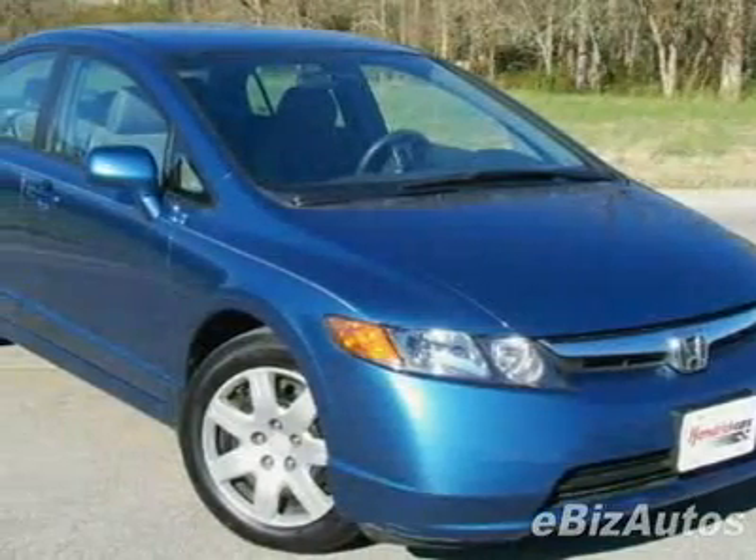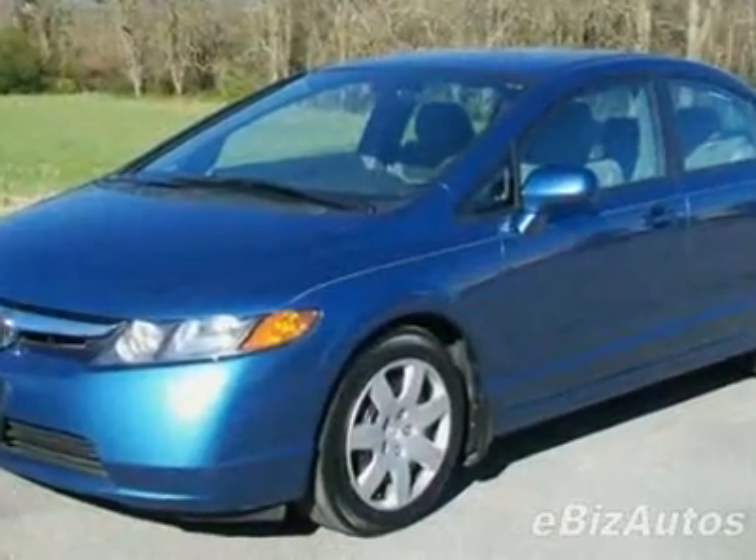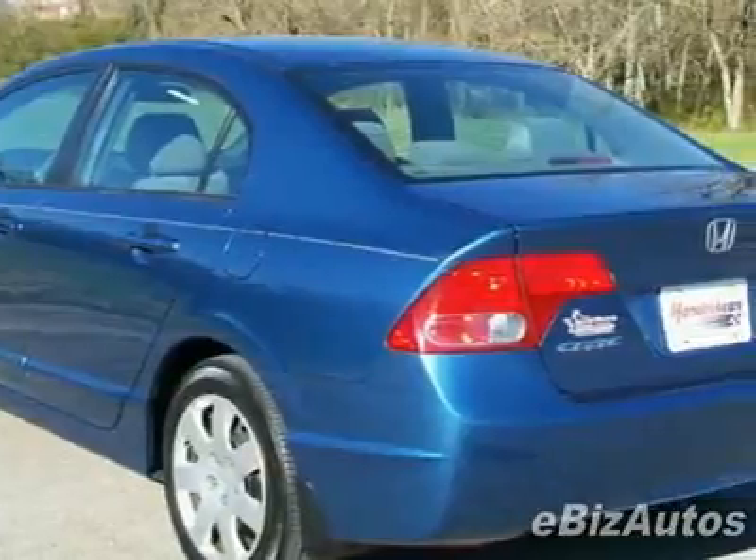Check out this certified pre-owned 2008 Honda Civic LX Sedan. Carfax certified this Civic as having one owner. This Civic has just under 33,500 miles.